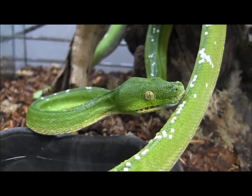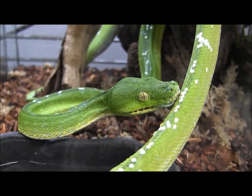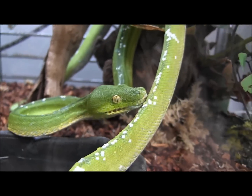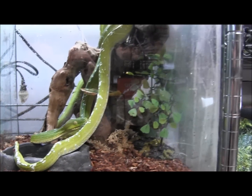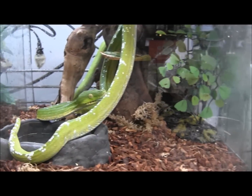They require very high humidity, so when you set them up at home you want to make sure they're placed in a cage that allows them to not only perch but to maintain a nice high humidity. You can see in this cage we've actually got some fogging going on over here because these guys were just sprayed down.